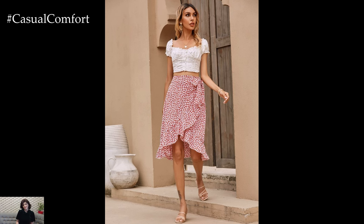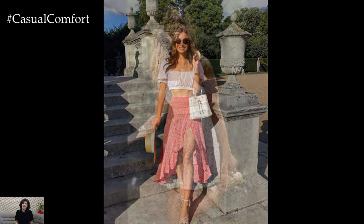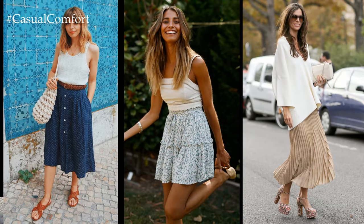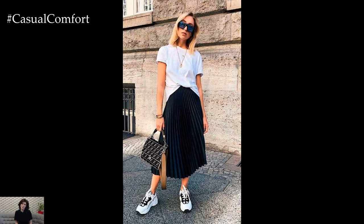On the other hand, mini skirts exude a youthful and playful energy. Whether they're denim, floral, or brightly colored, mini skirts are great for showcasing your legs and adding a fun element to your outfit. You can team them up with a loose blouse or a fitted t-shirt for a casual ensemble, or dress them up with a blouse and heels for a night out.